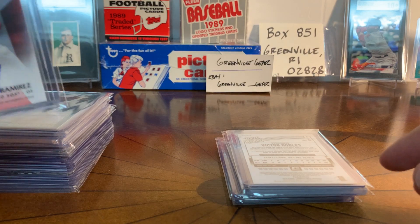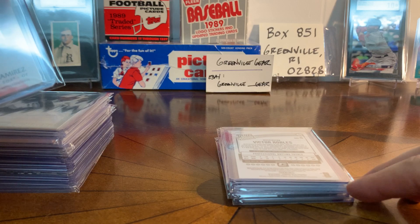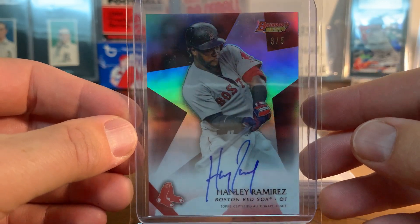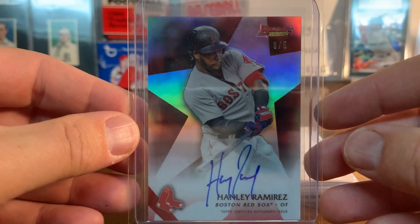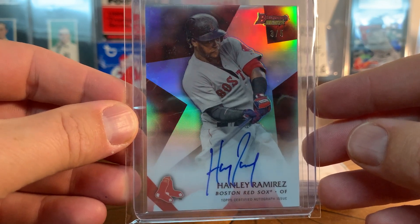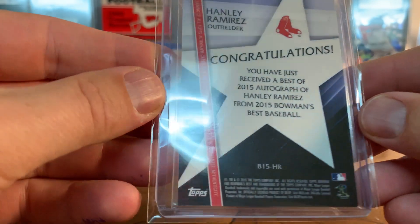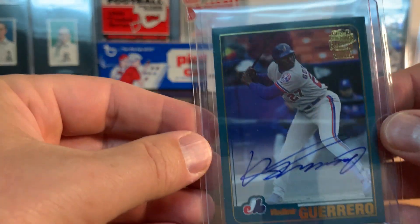A guy I kind of PC - I saw him once play in a spring training game in Florida and I just couldn't believe how amazing he was. There was a time when he was one of the better players in baseball: Hanley Ramirez. This is a Bowman's Best numbered to 5. I got this as an absolute steal because I don't think a lot of people really collect Hanley Ramirez, but man, what a player - and that is just a beautiful autograph.